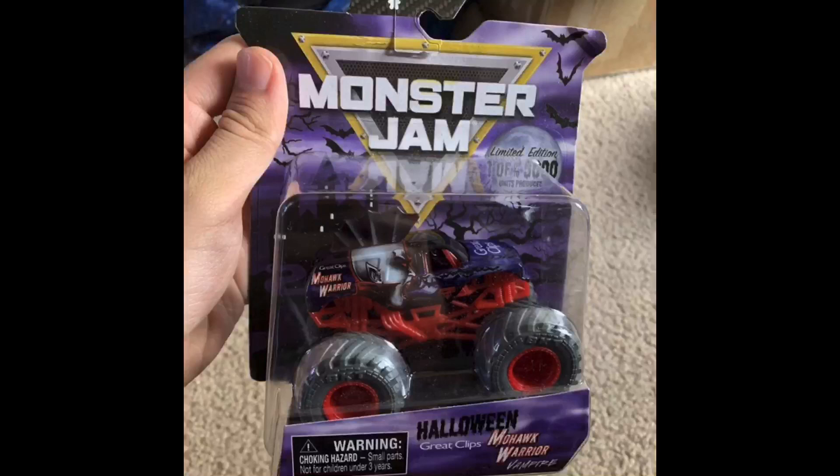What is up everybody, Monster Jam Fanatic here back again with another Spin Master Monster Jam news video. Today we have the Halloween vampire-themed Mohawk Warrior. Monster Jam OCD has revealed this on Instagram. This is a pretty late video — it's around midnight here in Virginia — and I don't usually upload videos this late, but I did want to show you guys this as soon as it came out.